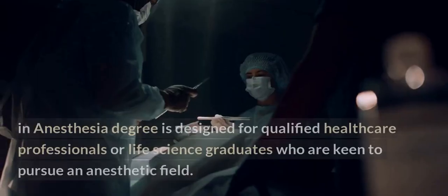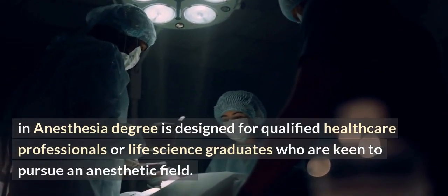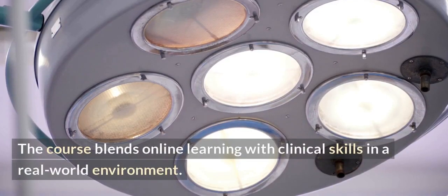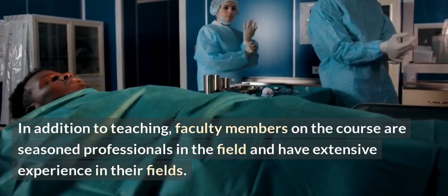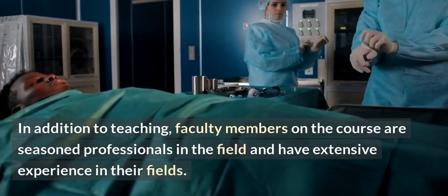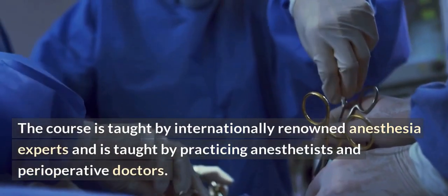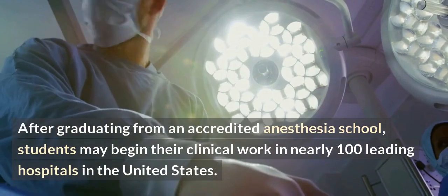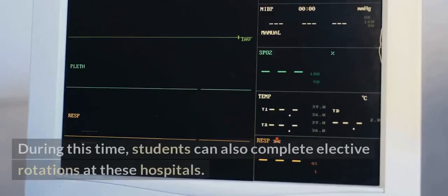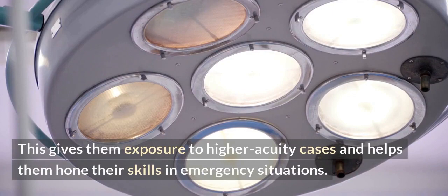The MSc in anesthesia degree is designed for qualified healthcare professionals or life science graduates who are keen to pursue the anesthetic field. The course blends online learning with clinical skills in a real-world environment. Faculty members on the course are seasoned professionals with extensive experience in their fields. The course is taught by internationally renowned anesthesia experts, practicing anesthetists, and perioperative doctors. After graduating from an accredited anesthesia school, students may begin their clinical work in nearly 100 leading hospitals in the United States, and can also complete elective rotations at these hospitals, gaining exposure to higher acuity cases and honing their skills in emergency situations.